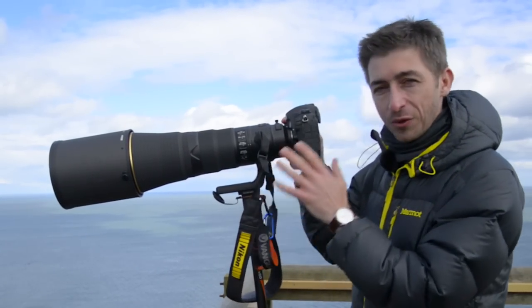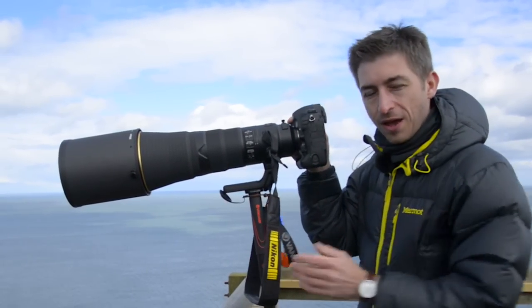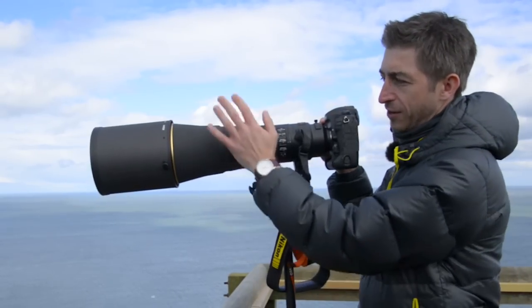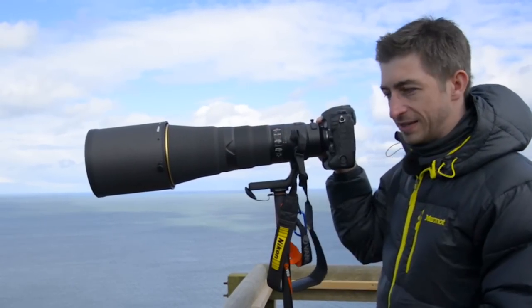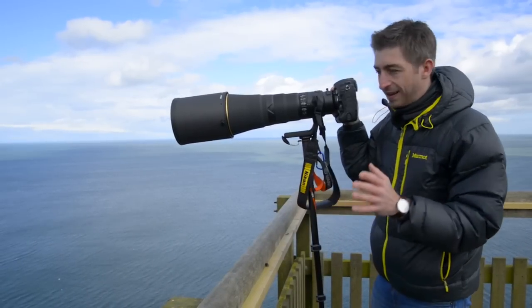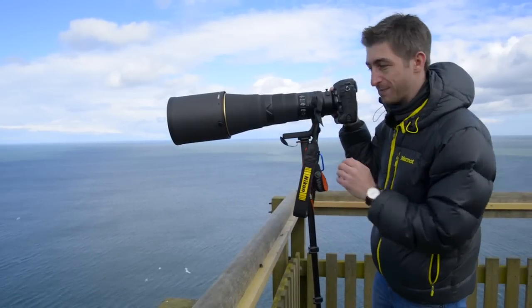It just so happens that this month also coincides with the release of Nikon's brand new flagship wildlife camera, the D5. I've also asked Nikon for one of their 600mm lenses, so hopefully if I get lucky I'll be able to get a puffin on the cliff face or in flight and realise my ambition of shooting this fantastic bird.